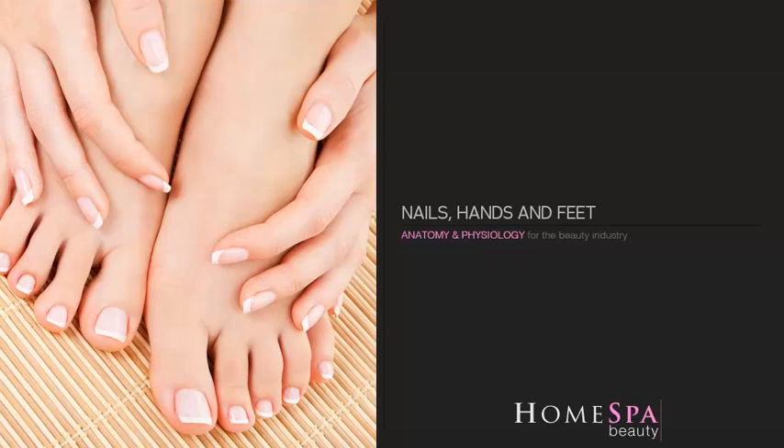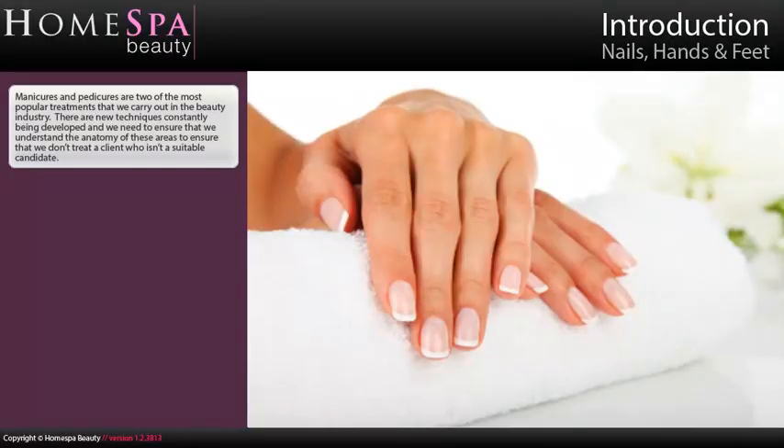Anatomy and physiology for the beauty industry: nails, hands and feet. Manicures and pedicures are two of the most popular treatments that we carry out in the beauty industry. There are new techniques constantly being developed and we need to ensure that we understand the anatomy of these areas to ensure that we don't treat a client who isn't a suitable candidate.